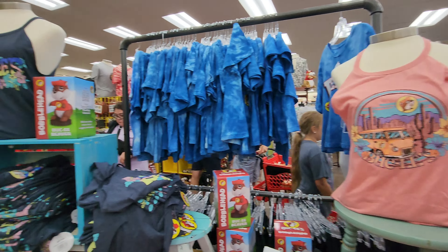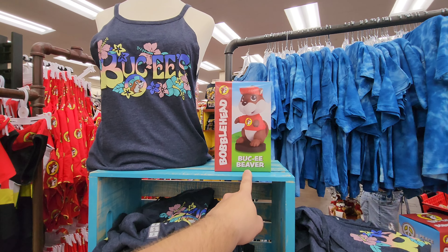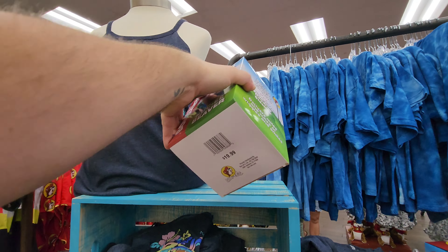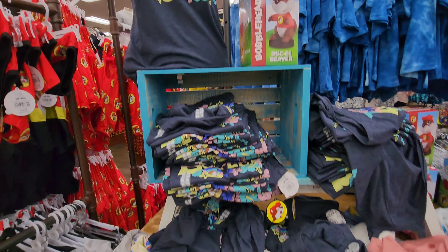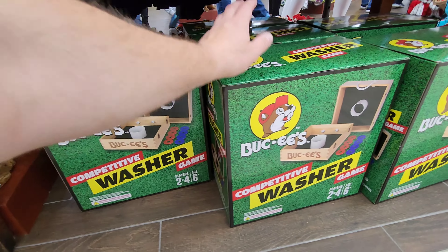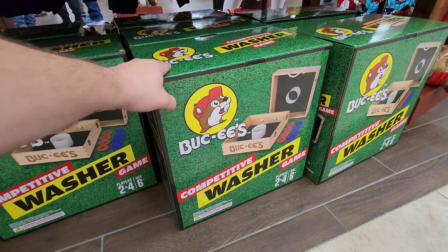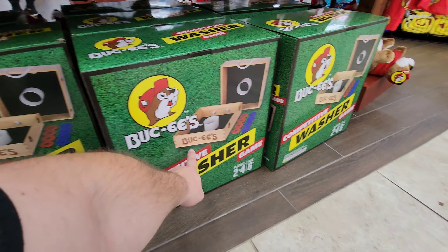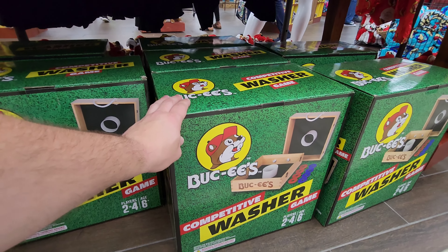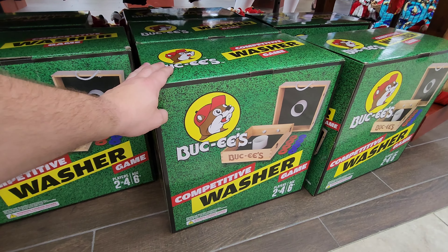At this table they have some new shirts out — I think that one's been out but this one is new. They brought back the bobbleheads too. If you've seen my Bucky's videos from Texas, you might remember I bought one a long time ago. They're $20 — glad they brought them back. Check out this competitive washer game down here. I like that they keep coming out with new outdoor games, kind of like the large Connect Four. This one is heavy duty and solid, $60.